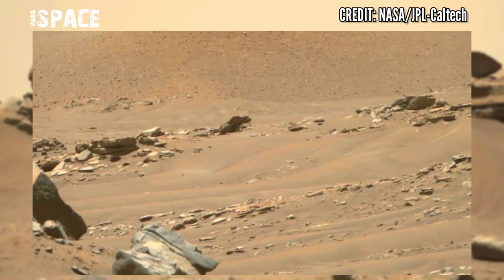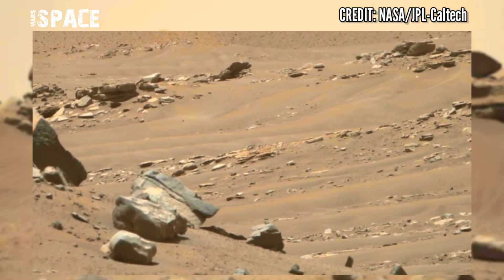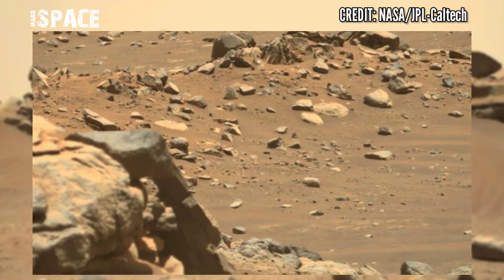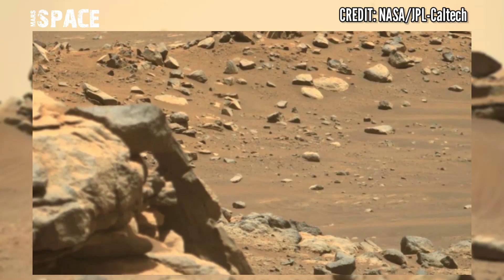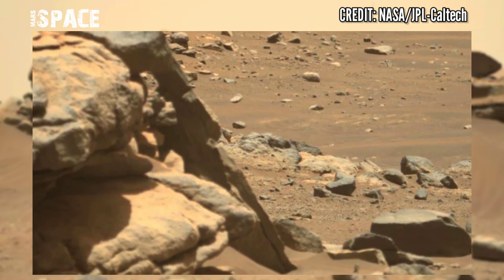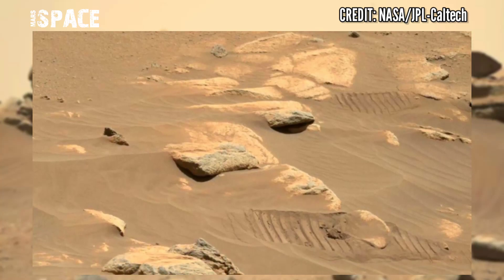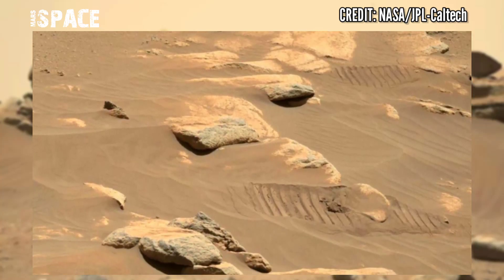Mars Perseverance Rover has captured this stunning video footage of the Mars surface using Mastcam-Z. Mastcam-Z is a pair of cameras located higher on the rover's mast, and curiosity has spotted many mysterious rocky shapes and something like a mysterious structure.